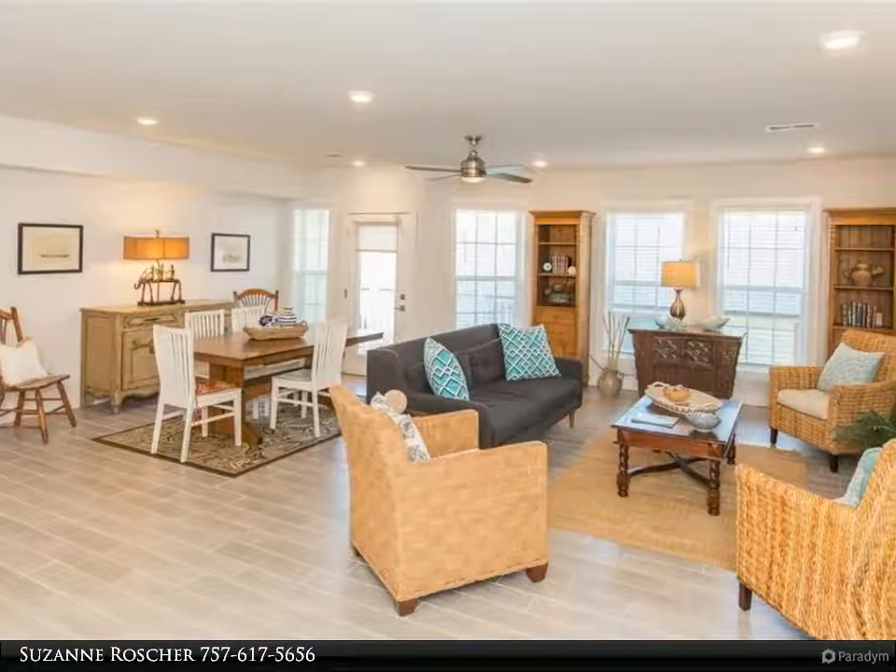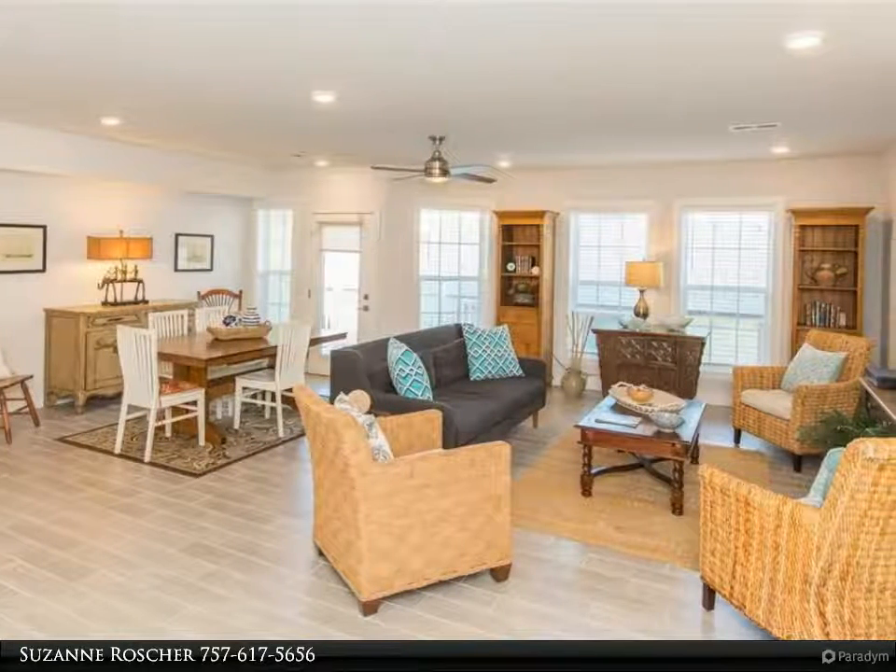This Berkshire Hathaway Home Services Town Realty property video is presented by Cizanne Rosher.